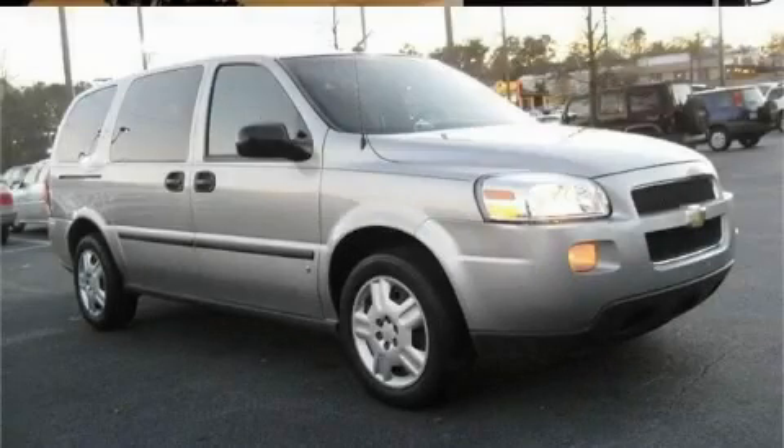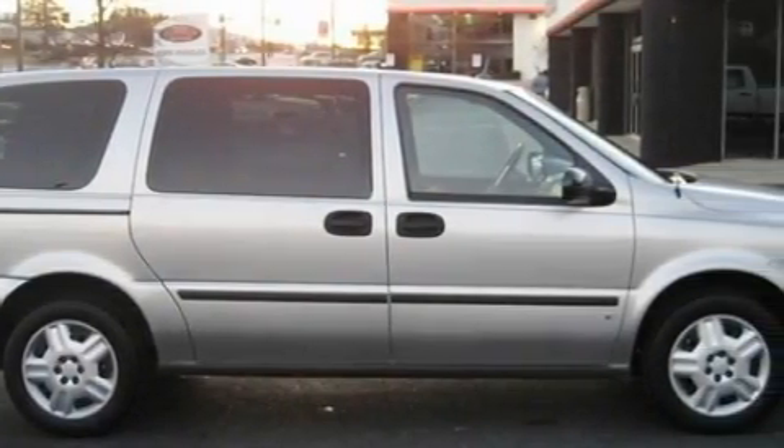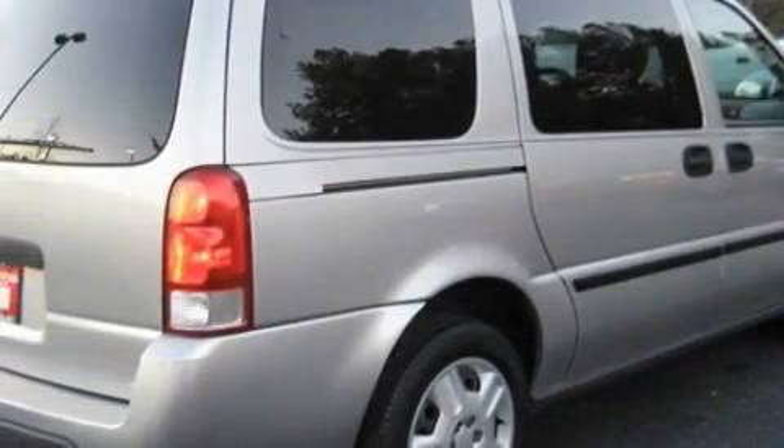This is a 2006 Chevrolet Uplander, room for the entire family. This Chevrolet has a long list of incredible features including power front windows with one window featuring one touch operation, cruise control, and a DVD video player.